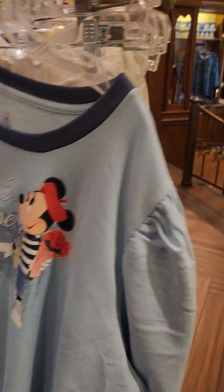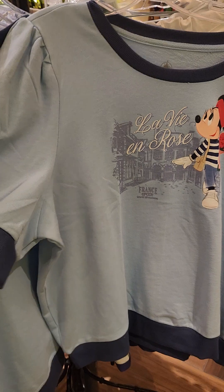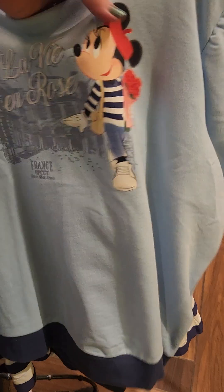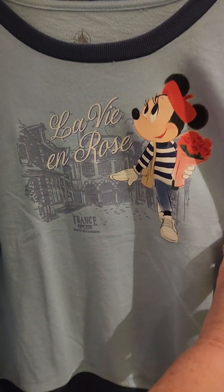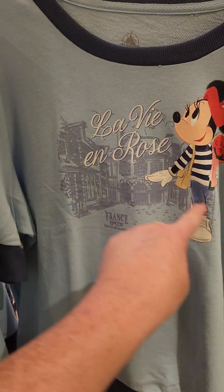And then they have this super cute top too, which you could technically wear with it but I have something else in mind. This is like a sweatshirt with little scallopy sleeves. She's walking with her flowers — she's like Emily in Paris. It actually looks like the Emily in Paris area, kind of funny without the fountain.